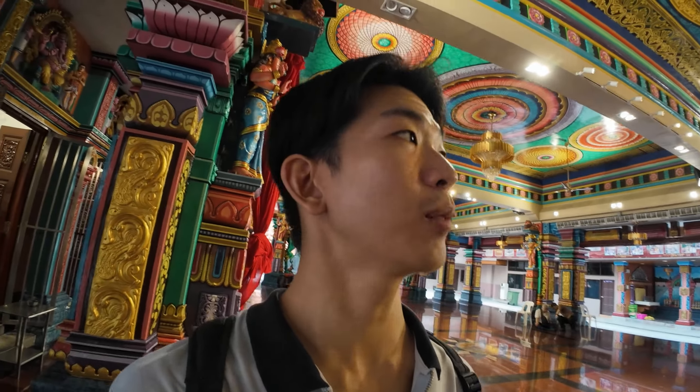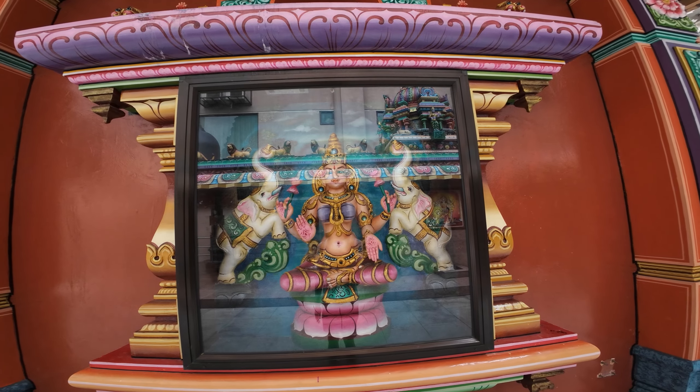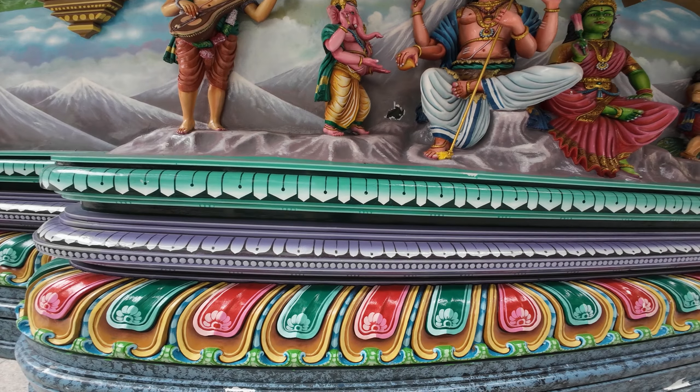Almost every inch of this place is decorated. The temple goes around in a square — there's not much to see other than the main center area, but if you walk around there are some murals on the sides. I think you could spend about 10 minutes here just to admire it. That's all we have for our cultural exploration in Chinatown KL — I had such a fun time seeing all these places. Hope you enjoyed this video — see you guys next time!